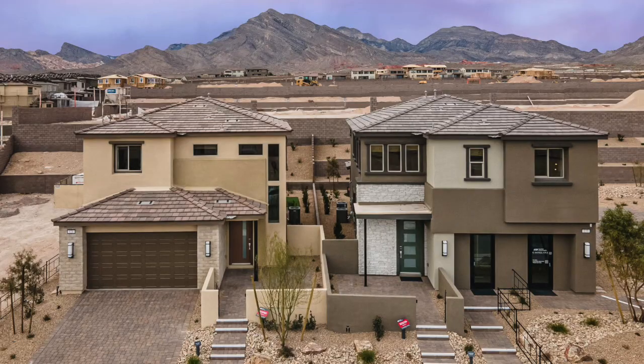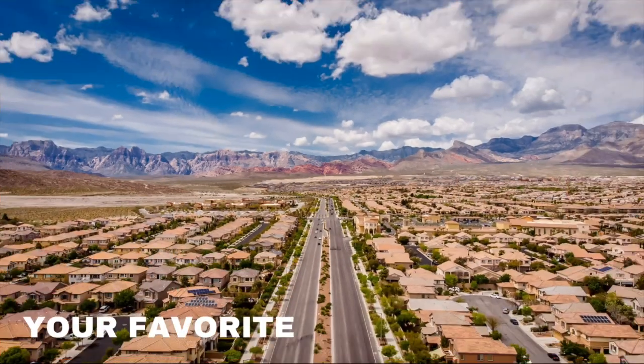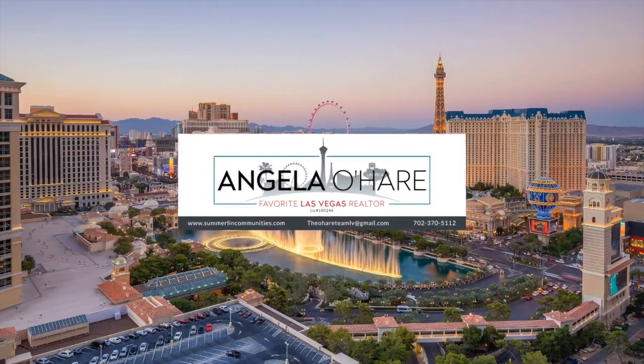Tips for buying new construction in Summerlin — that's what we're talking about today. Hey everyone, welcome back to my channel. I'm Angela O'Hare, your favorite Las Vegas realtor, and I have Damien!